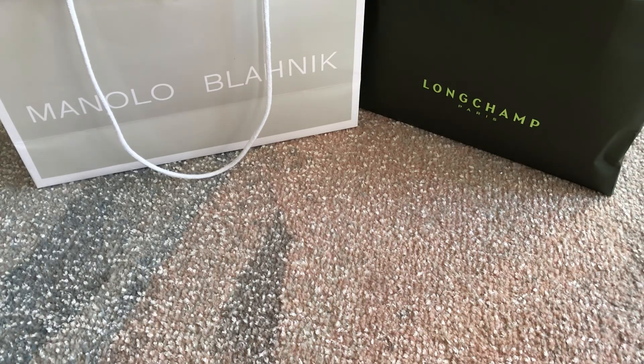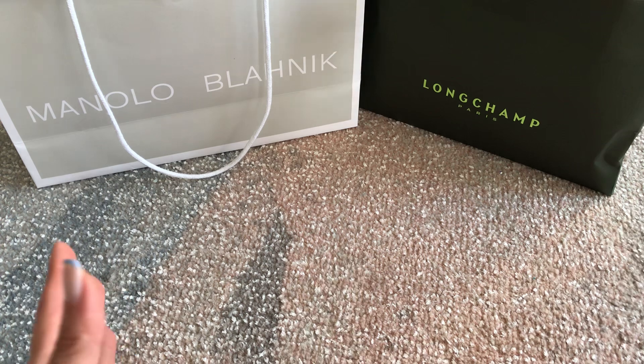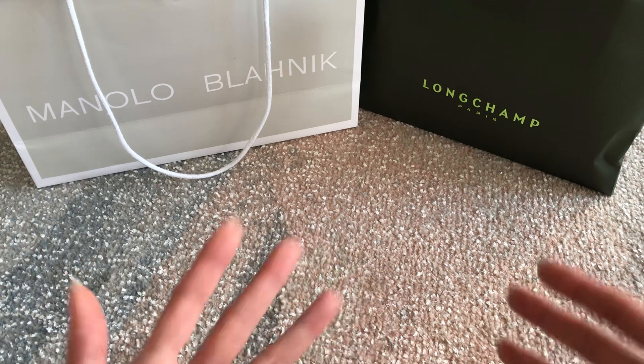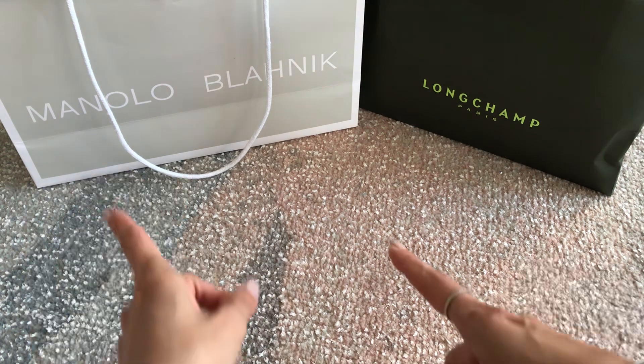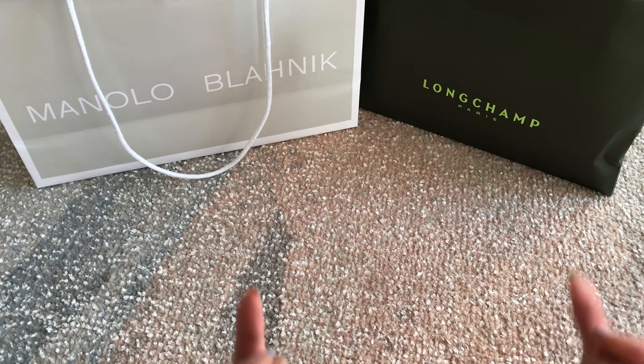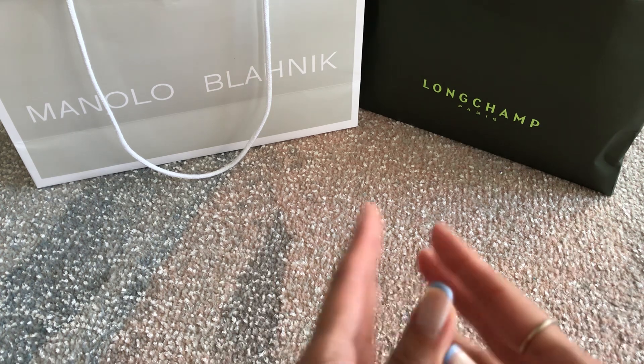Hi everyone, welcome back to my channel! For those of you who watched my recent shopping vlog, you'll know I picked up some goodies for myself. I'm definitely spoiling myself these days as summer has come around — my absolute favorite season. My birthday is coming up soon, so I'm letting loose a bit. I picked up a few goodies from Manolo Blahnik and also one from Longchamp. If you missed that vlog, definitely go back and watch it — I'll link it above because I show so much eye candy.